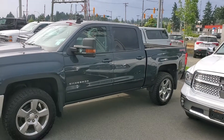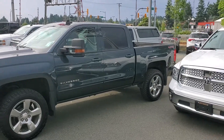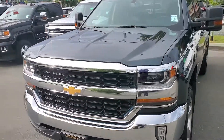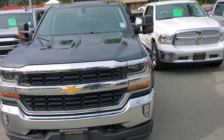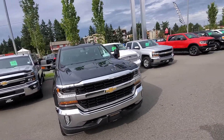Hey Nick, Steve here from Laird Wheaton GM, just standing here with the 2017 Silverado that you inquired about. Going to do a quick walk around for you here. My dealership deals with something called fresh market pricing, which means we constantly check the market to make sure that we're offering the absolute cheapest vehicles around.